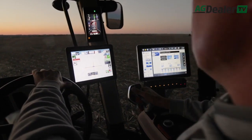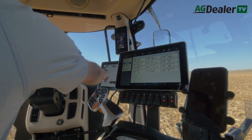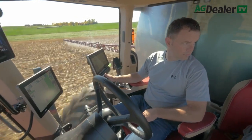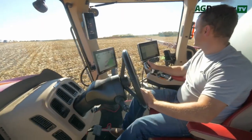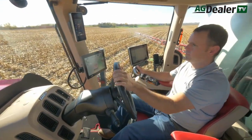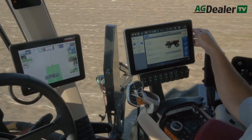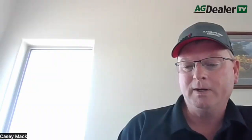One of the neat things coming to market is the single display using the new AFS Pro 1200 monitor. Being able to capture all of our as-applied maps and all of our data going through the field that our customers and retail guys are used to — we now have the ability to do that with the Pro 1200. With an API that we have with Slingshot or Raven, we have the ability to transfer that information from the cloud back and forth between the two digital worlds. So whatever they prefer to use in their application day to day, they'll have the ability to do that.